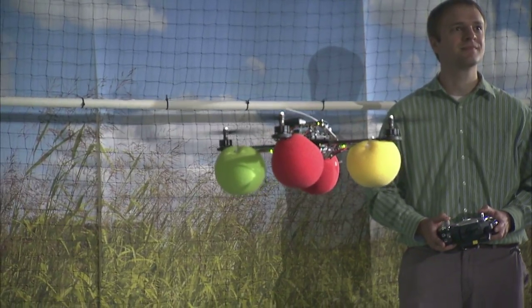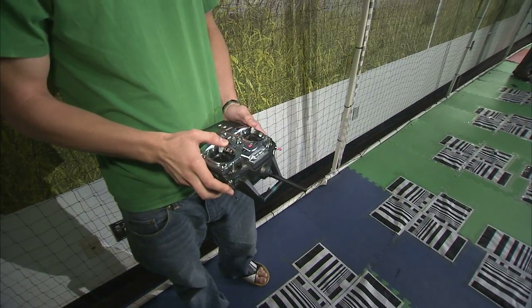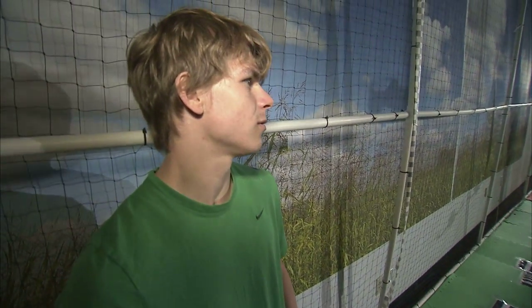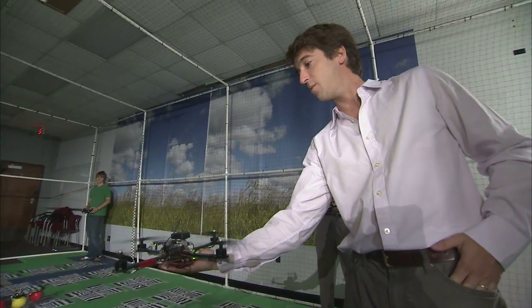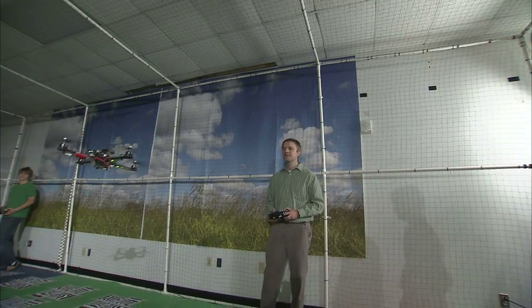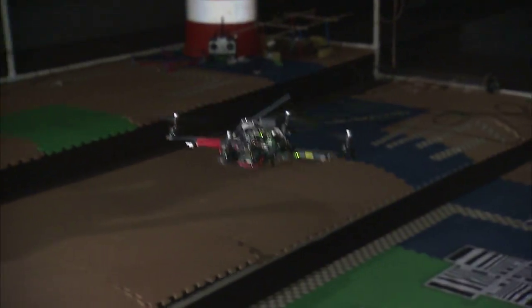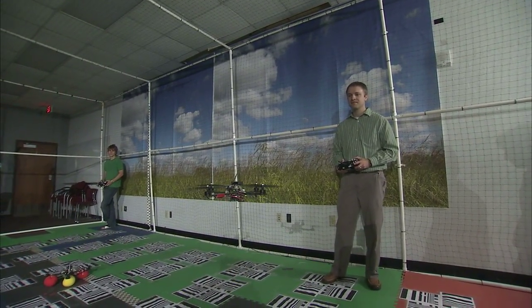Those applications could be developed in the Nebraska Intelligent Mobile Unmanned Systems Lab, known as the Nimbus Lab. It's the brainchild of two University of Nebraska-Lincoln computer science and engineering professors. Sebastian Elbaum studies the reliability of software on aerial drones used by the U.S. Air Force. Carrick Detweiler's expertise is in robotics.